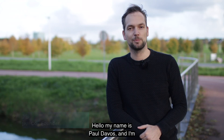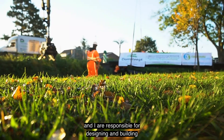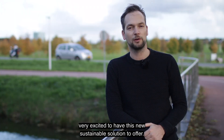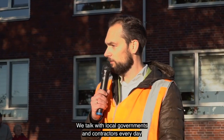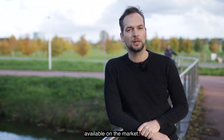My name is Paal de Vos and I'm one of the founders of Sparkbridge together with Gerbert, Geert and Joep. My team and I are responsible for designing and building 500 bridges every year, and we are very excited to have this new sustainable solution to offer. We talk with local governments and contractors every day, and currently there are not many sustainable bridges available on the market.